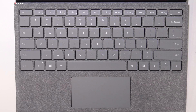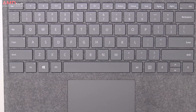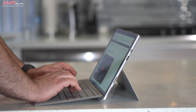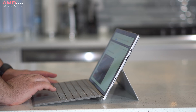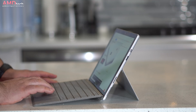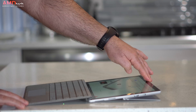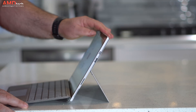I really like the improved Type Cover — it's very sturdy to type on with 1.3mm of key travel. The Alcantara signature edition has a very good cloth-like feel that seems pretty durable, and it's held up well so far. The kickstand hinge is very sturdy once again, and it can now go down to 165 degrees, giving you an even lower profile than before.